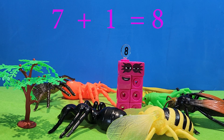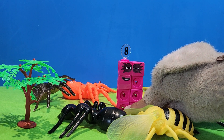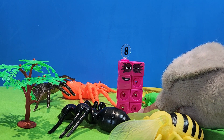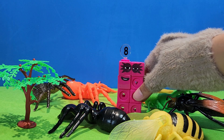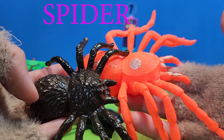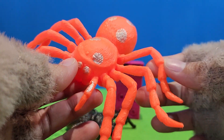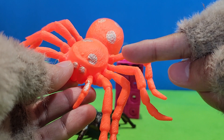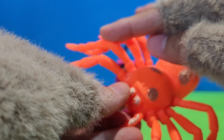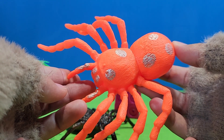Eight. Six, seven, eight. Eight. One, two, three, four, five, seven. We have eight legs for spider.